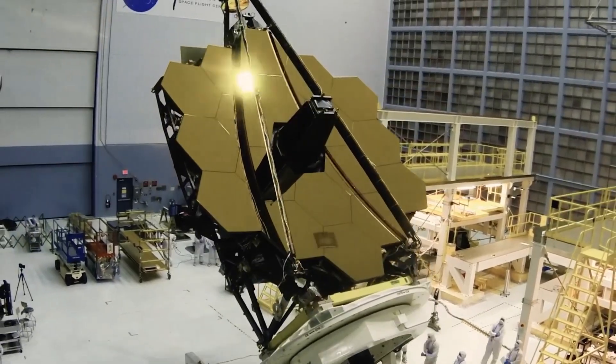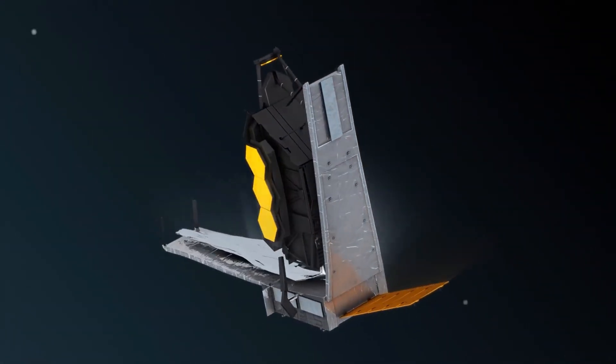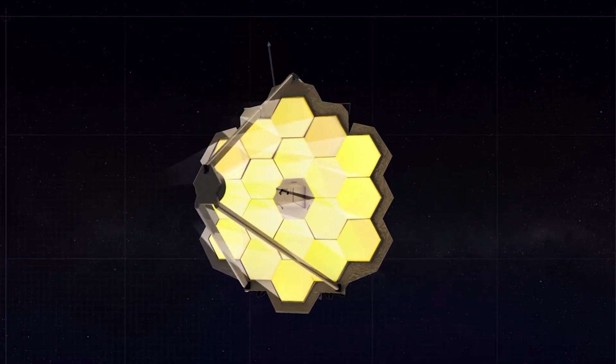The James Webb Telescope looks at the cosmos at wavelengths that aren't visible to the naked eye. The Webb's infrared capabilities allow it to peer right through opaque areas of space, capturing the universe in wavelengths not visible from Earth.